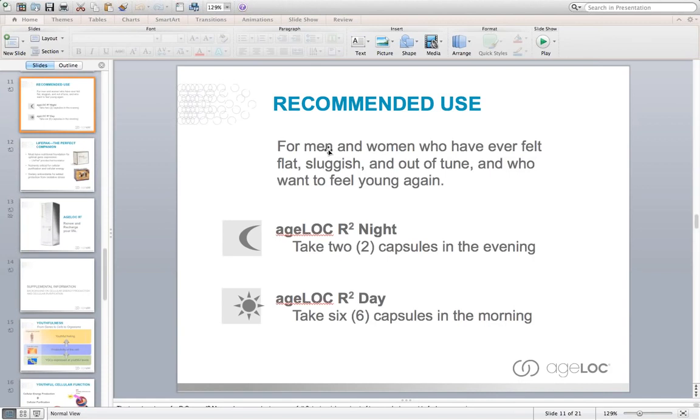We recommend taking six capsules of AgeLok R-Squared day in the morning, and two capsules of AgeLok R-Squared night at night. This is for men and for women who feel tired and want to feel young again.